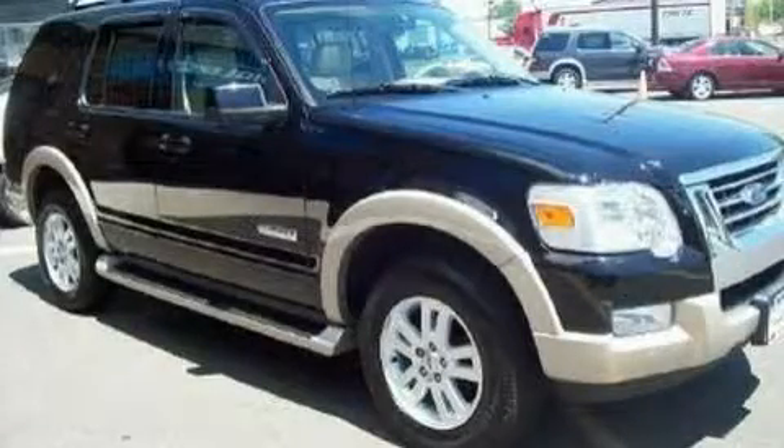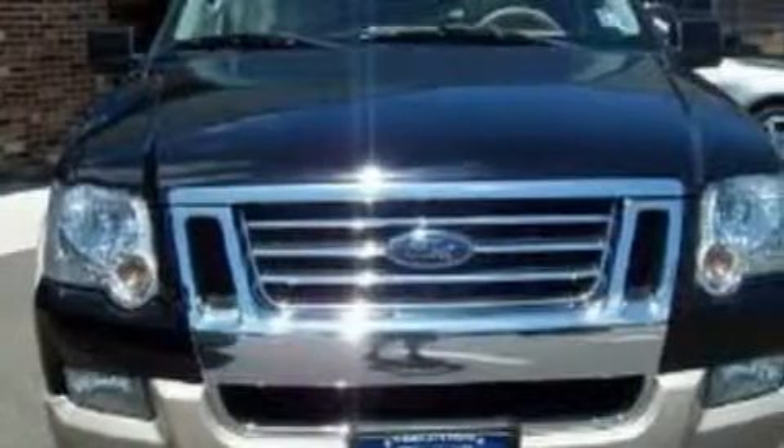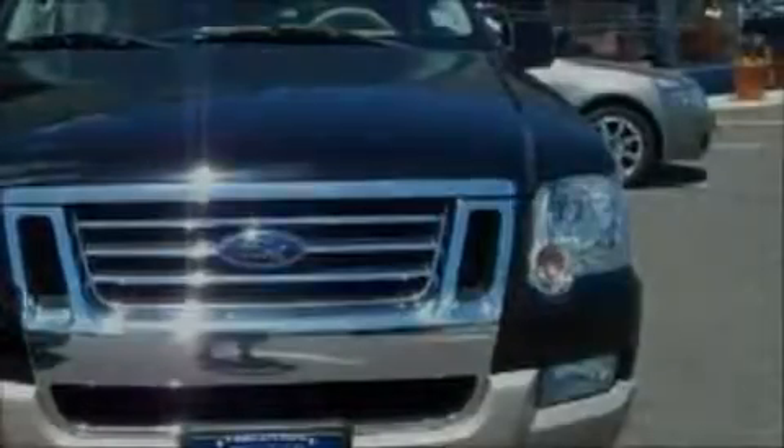This is a 2006 Ford Explorer, a big SUV for big fun. It has a 4.0-liter six-cylinder engine, a five-speed automatic transmission, and four-wheel drive.